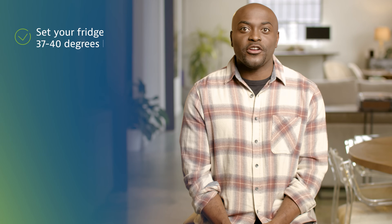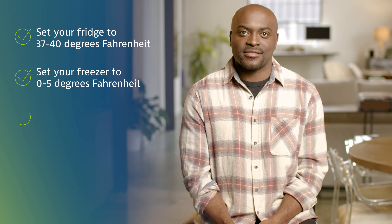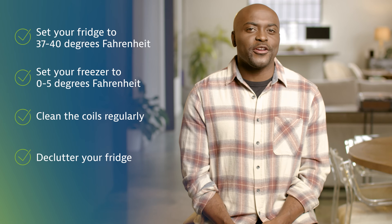Let's discuss refrigerators. An old fridge can drain your wallet — older refrigerators and freezers use way more energy than newer efficient models. Whether you have an old or newer refrigerator, keep yours running at peak efficiency with these tips: set your fridge to 37 to 40 degrees and freezer to 0 to 5 degrees, and clean the coils regularly to improve airflow. Declutter your fridge — it helps with air circulation and efficiency.